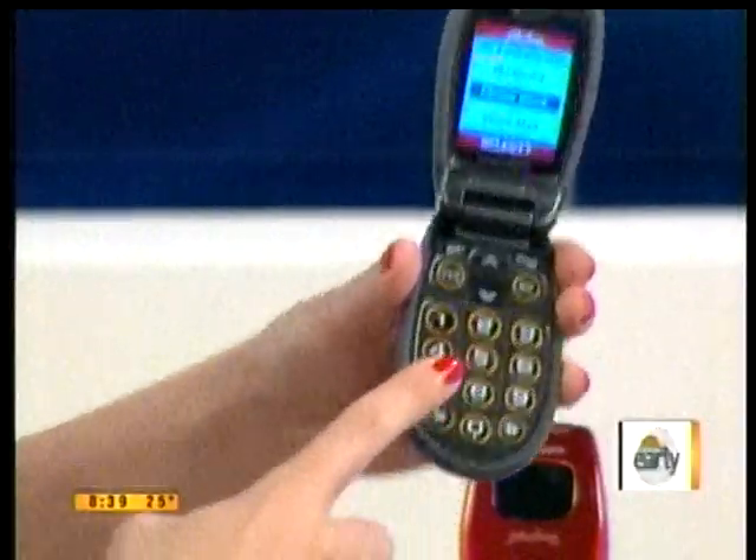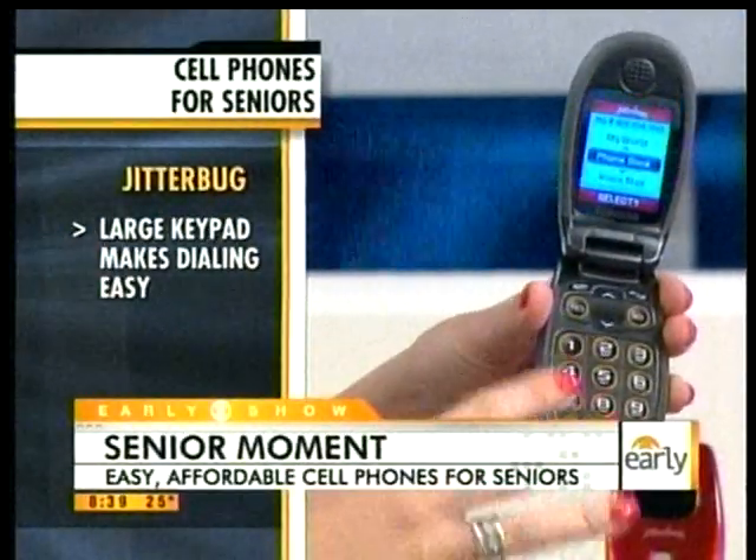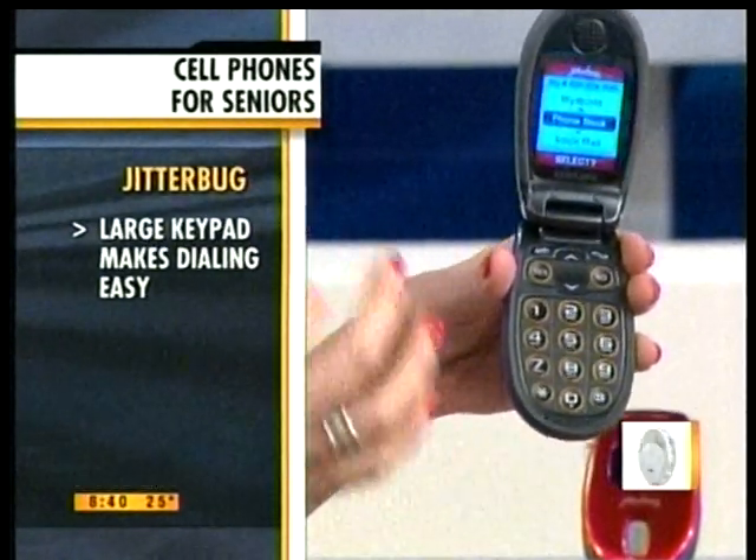I want to start off with the Jitterbug because this is a very popular one in the marketplace. What's great about it is it has those big, easy-to-use buttons, and as soon as you purchase this, you can actually choose a la carte the features that you want, right down to text messaging. You don't even have to have the calendar. They make it very easy for you.